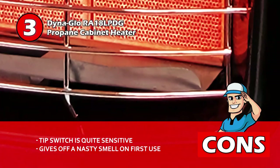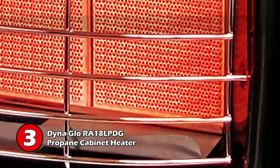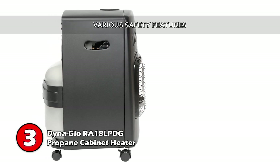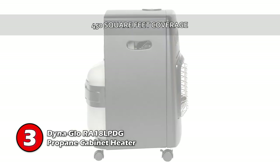And when first used, the heater gives off a nasty smell, but this goes away after the first use. Bottom line: this is a versatile and portable propane cabinet heater ideal for multiple uses. It has various safety features to provide the user with peace of mind, and infrared heat that efficiently heats up areas of 450 square feet.